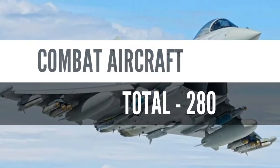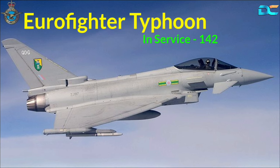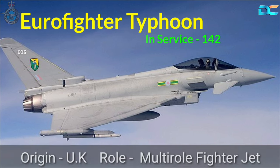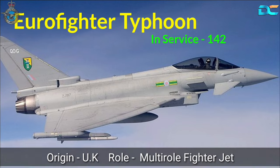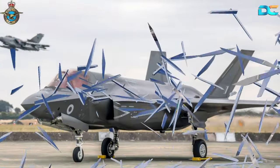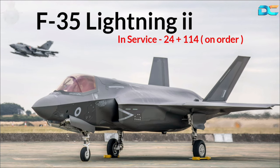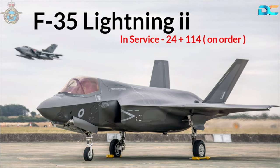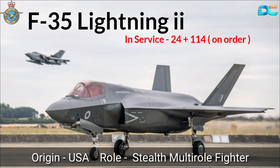Let's take a look at the Combat Aircraft Fleet, which is 280 aircraft strong. 1. Eurofighter Typhoon, In-Service 142, Origin UK, Role Multi-Role Fighter Jet. 2. F-35 Lightning II, In-Service 24, plus 114 on order, Origin USA, Role Stealth Multi-Role Fighter Jet.